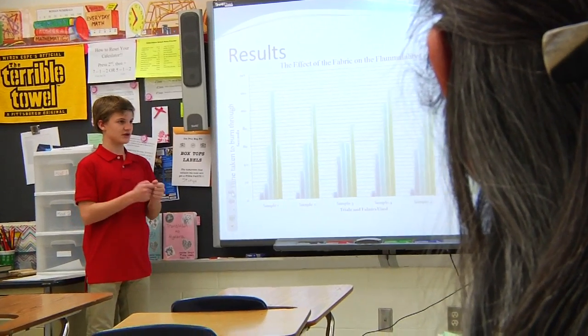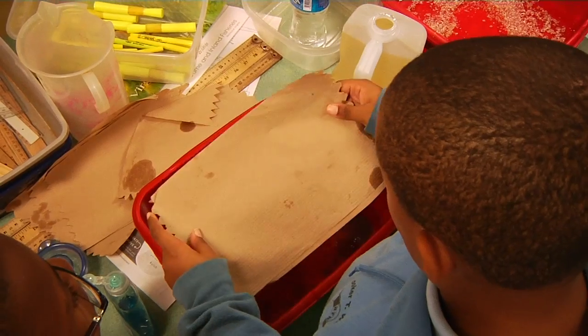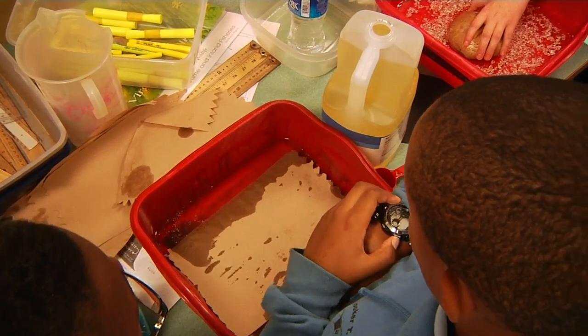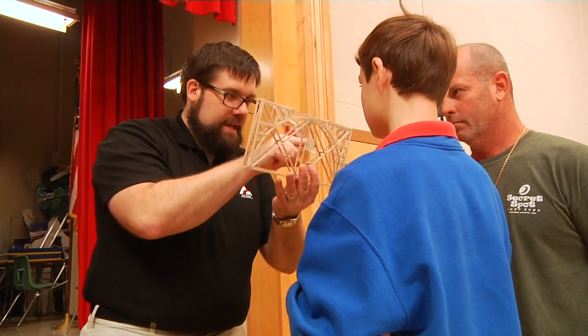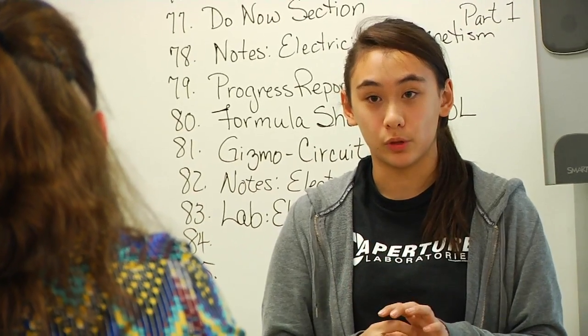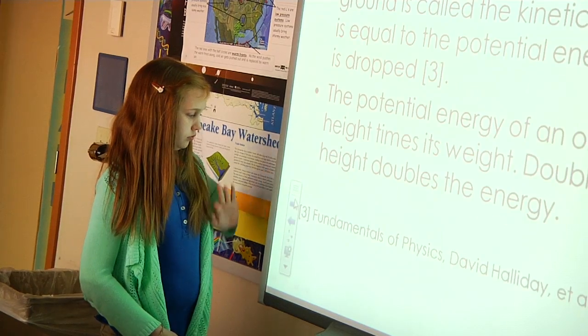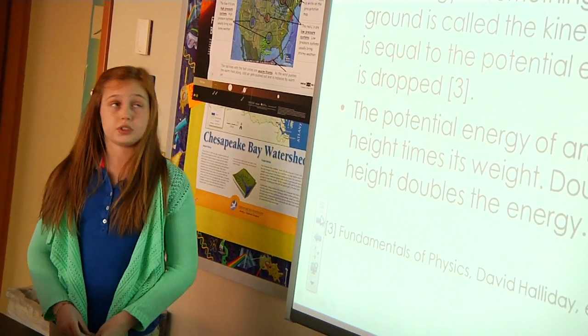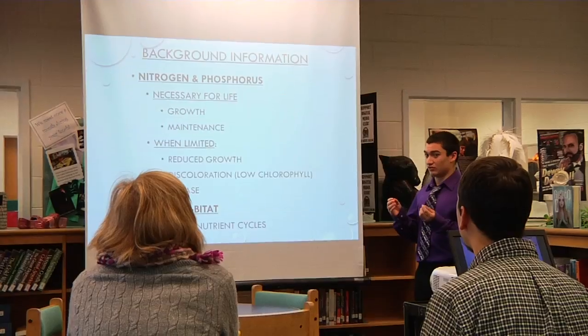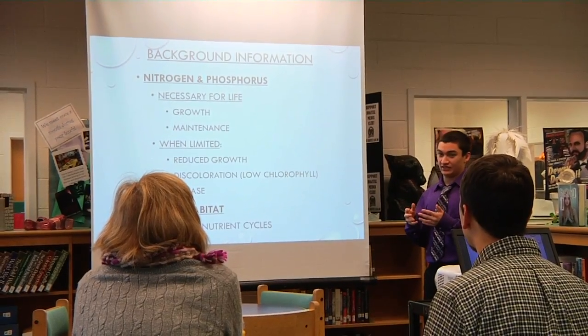Through these diverse science projects, students are engaged in a deeper level of learning through hands-on experiences that offer practical and real-world applications. This experience helps broaden our students' STEM education as over 200 Newport News students compete in the All-Cities Science Fair, with many moving on to regional, state, and national competitions.